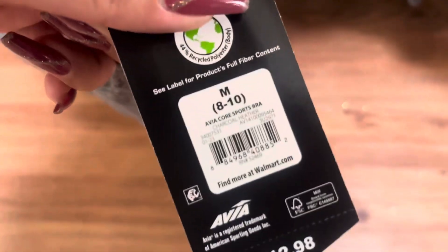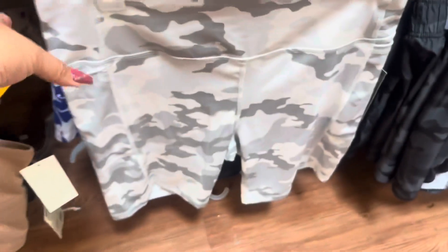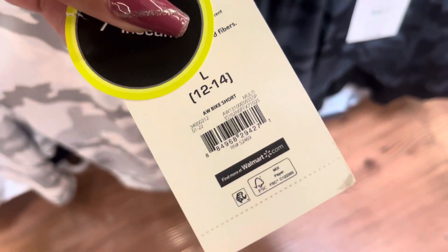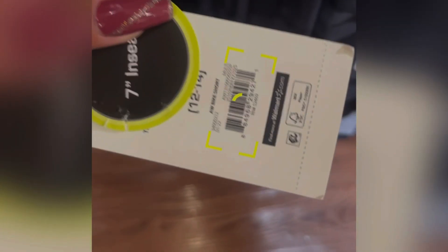Let me give you a barcode to this one. I also saw these shorts right here — these biker shorts are also going to be only $3.00. I will scan them all to show you that they are scanning to only $3.00. They do have a lot of sports bras.